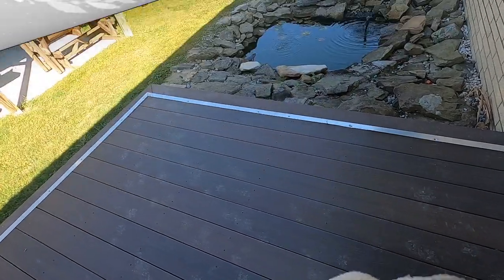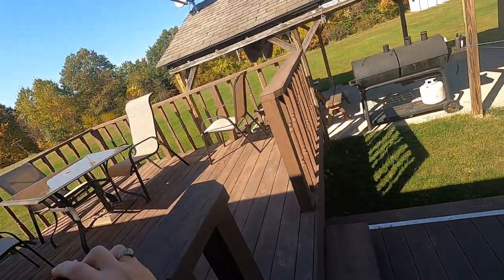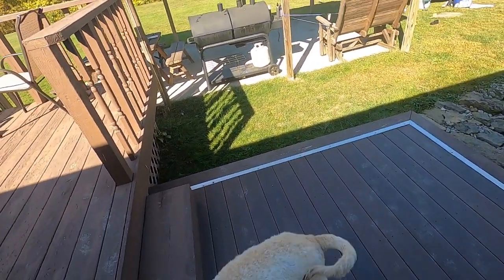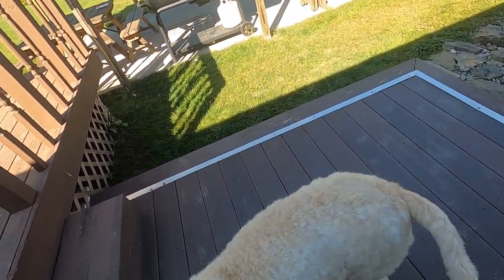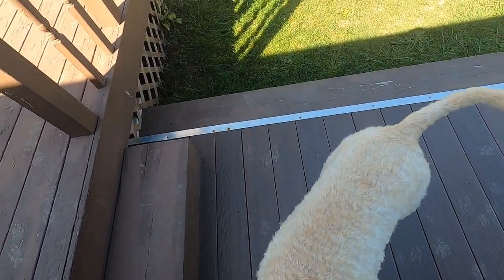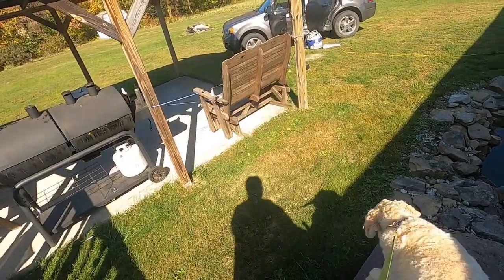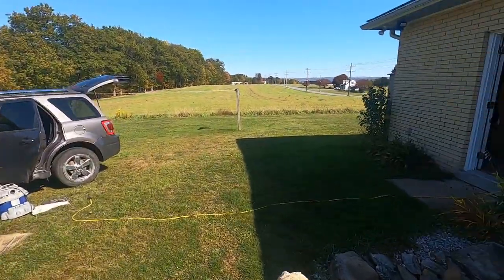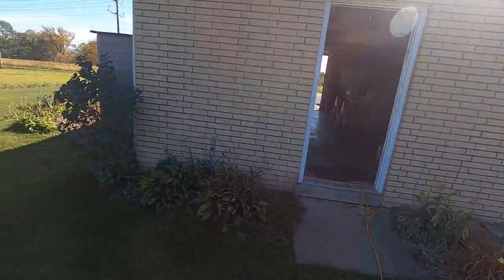Do you want to go for a walk? Okay, let's get this collar off and put on your other walking collar. Sit, sit, sit — I know you're excited. Come on, sit. Let's go for a walk. There you go. Yeah, we're going.